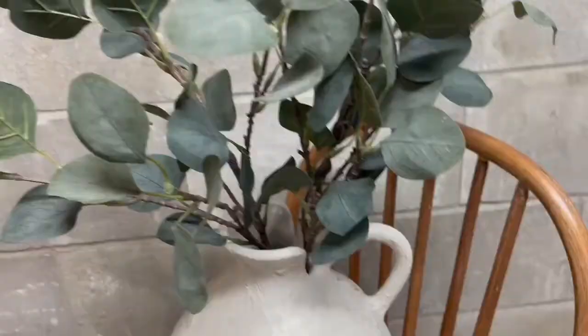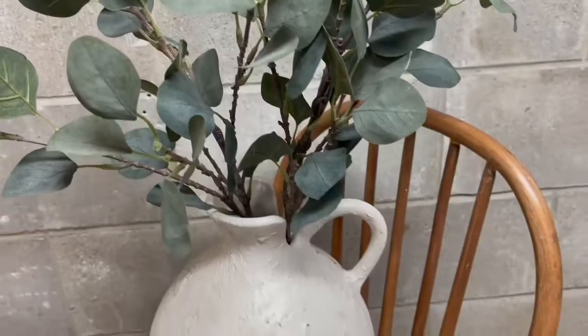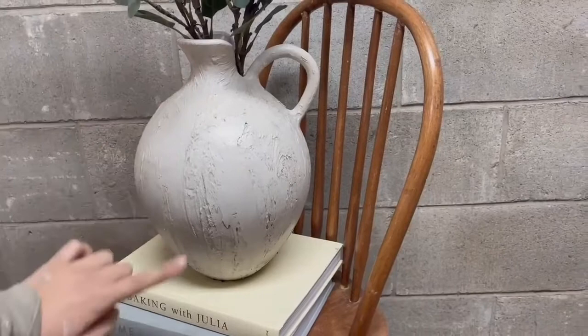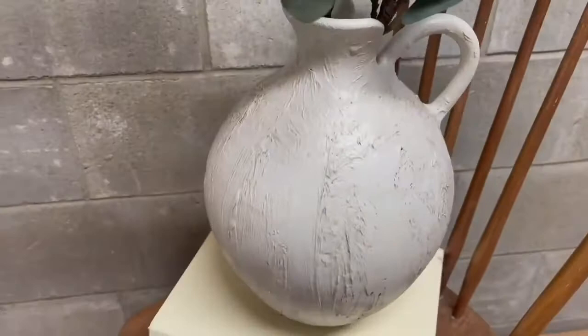Here is the vase all styled — I love how the dirt adds so much texture to this piece and I think this is probably my favorite flip from this video. Let me know down below what piece was your favorite. I just love the texture, and this piece is really what inspired me to do this video because when I saw the shape of it I knew it could look a lot better and work with my style.